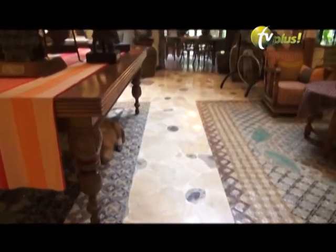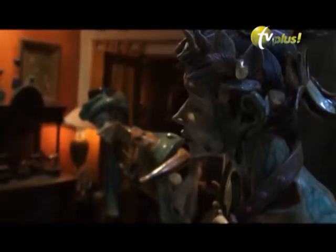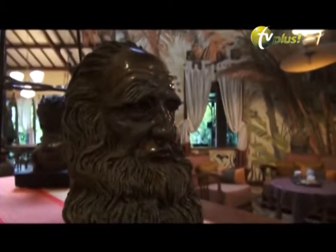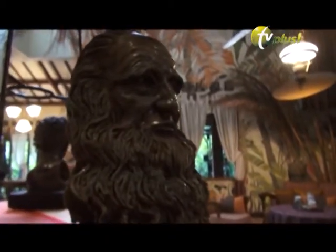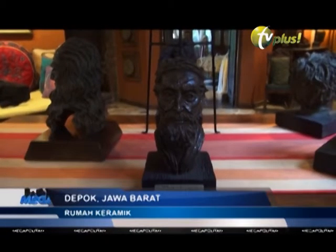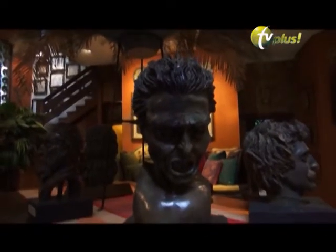Mulai dari pintu masuk rumah keramik, semua hiasan keramik dipajang dan dipamerkan di rumah ini. Mulai dari karakter-karakter wajah. Ada patung bertema The Maestro. Patung kepala keramik dibuat dengan teknik bangun, dibangun dari tanah liat asal Sukabumi, Jawa Barat, dan dibakar dengan suhu 1200 derajat Celsius.